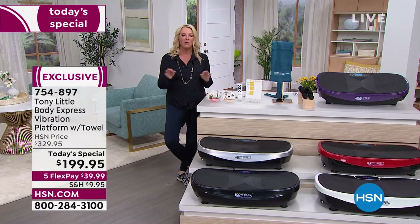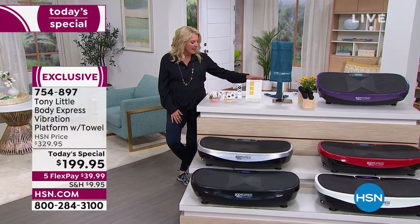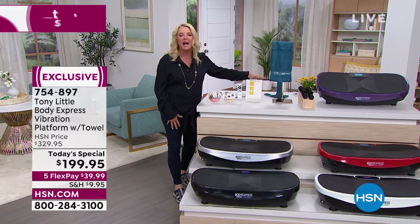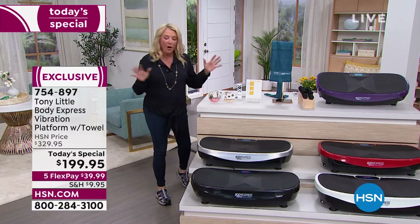You're going to get two DVDs showing how to do a complete workout in just 15 minutes. You get the remote control, your instructions, and a diet guide, because Tony does believe in a holistic approach to getting healthy.